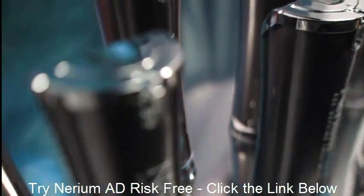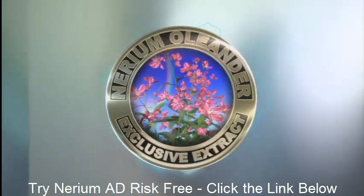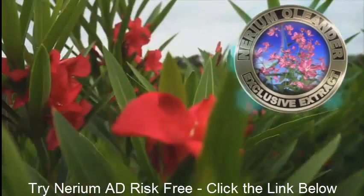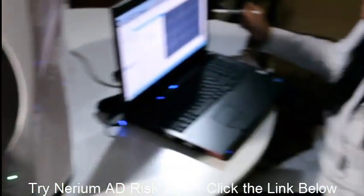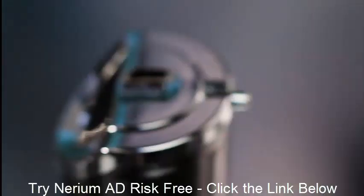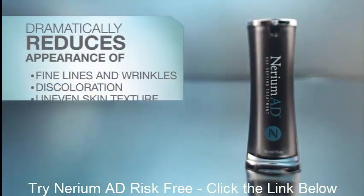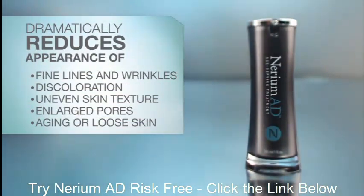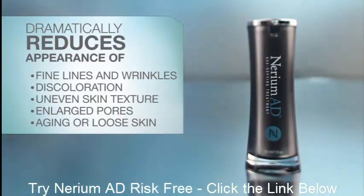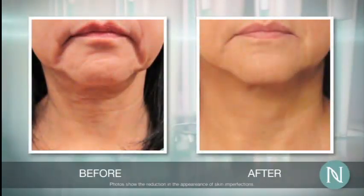Miriam International is the only company to ever harness the antioxidant power of the NAE8 extract, which is derived from the Miriam Oleander and Aloe plants for high-performance skincare. Third-party clinical trials and countless customers show that Miriam AD age-defying treatment dramatically reduces the appearance of fine lines and wrinkles, discoloration, uneven skin texture, enlarged pores, and aging or loose skin. Miriam addresses all the concerns of aging in one simple product. There is no comparison.